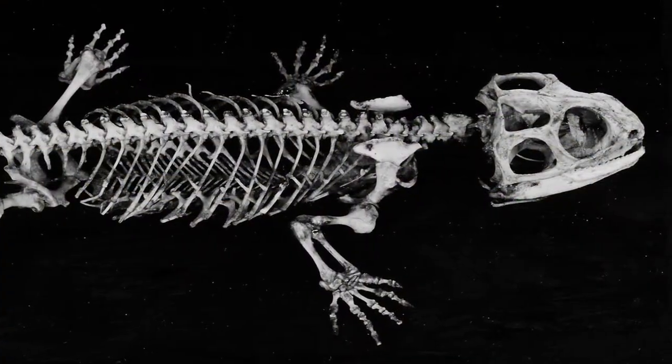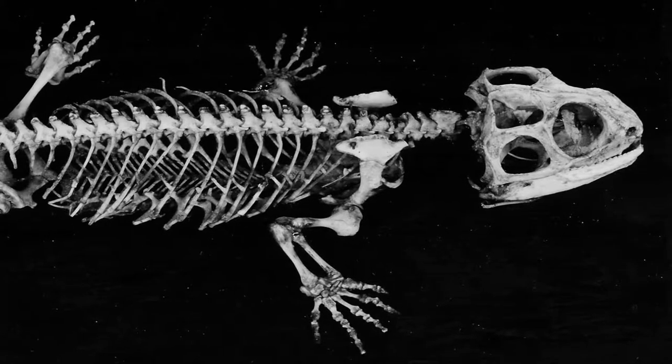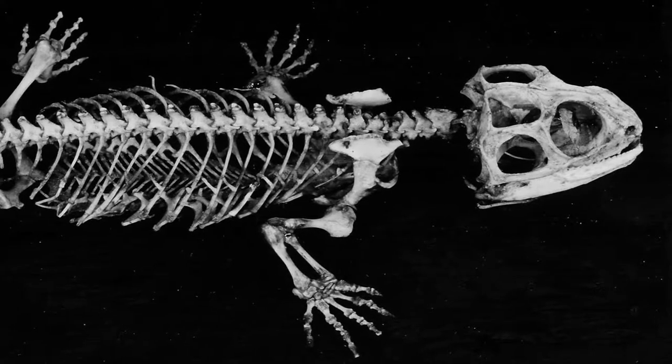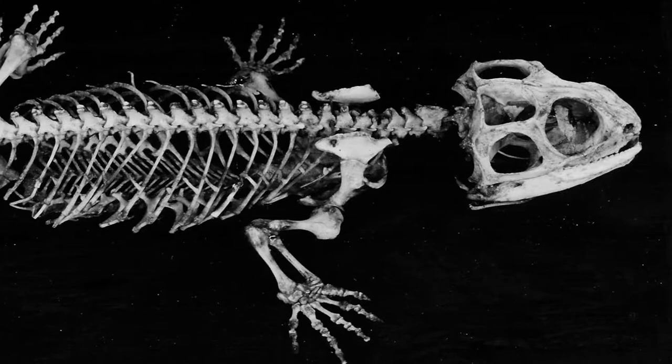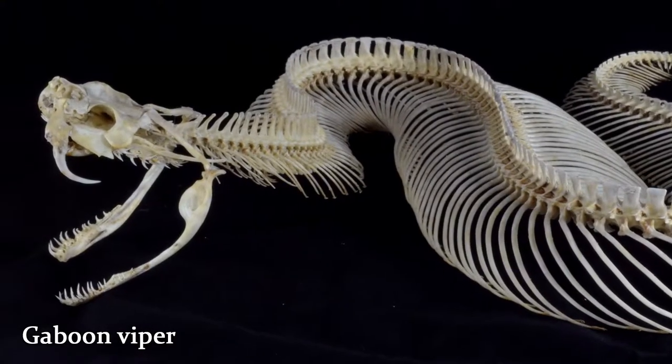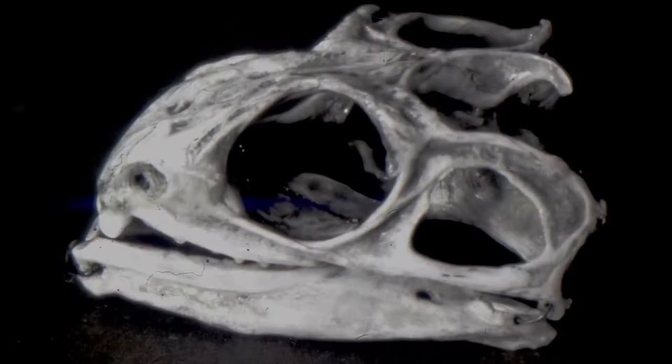Perhaps the most unique aspect of the tuatara's anatomy are two holes on each side of its skull. All modern reptiles are descended from reptiles that possess two of these holes, called temporal fenestrae. But in all lineages except the tuatara, one or both of the fenestrae have been lost over time. The purpose of these holes is unknown, but they may have allowed for jaw muscles to expand and become stronger.